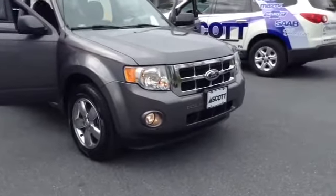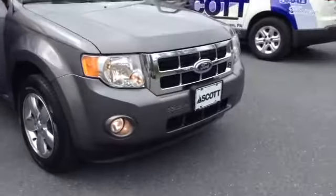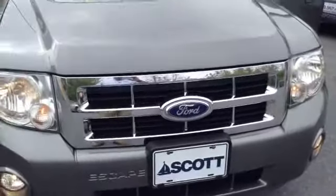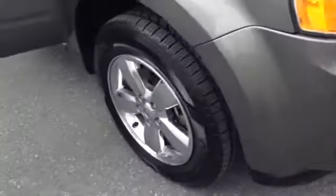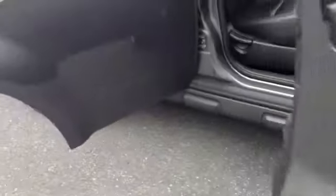It is a one owner, clean Carfax. As you can see, you have your automatic lights with the fog lamps, chrome accent in the center grill with the Ford badge, 17-inch tires with the aluminum alloy wheel, and a nice pinstripe going through it.